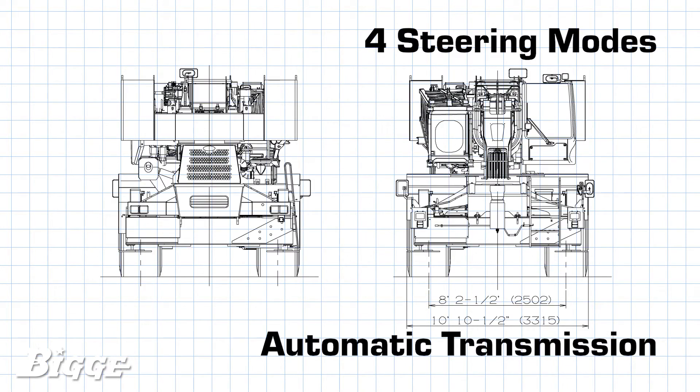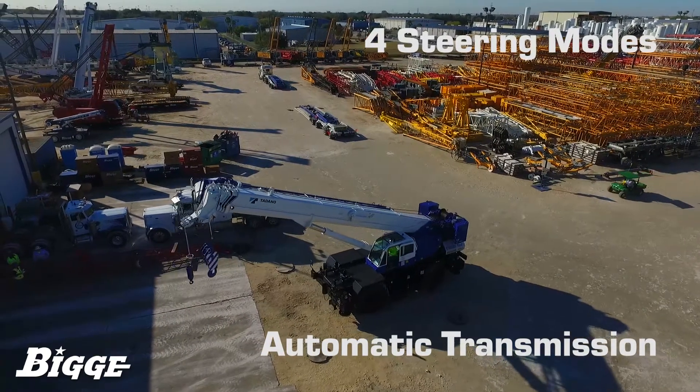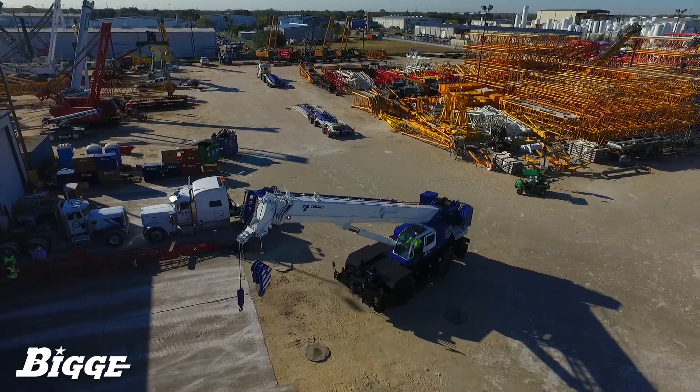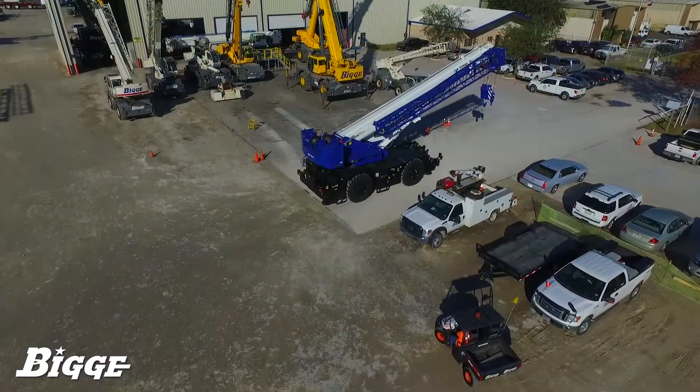Equipped with four steering modes, an electronically controlled fully automatic transmission, and an impressive brake system, the GR1000XL3 can safely and efficiently maneuver through job sites with ease.